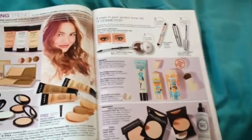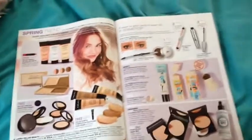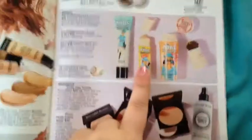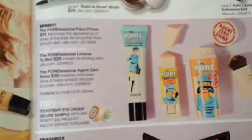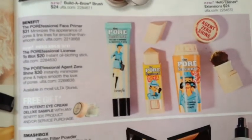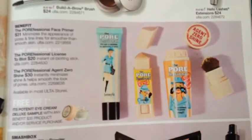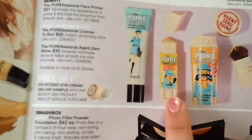So I got this week's — or this month's — Ulta ad or magazine, whatever you want to call it. And I was going through it and there are some things I just wanted to talk about. So they have this new Benefit product called the Professional License to Blot Instant Oil Blotting Stick. And I have tried a sample of the professional — I thought it was alright. I've never tried the professional powder, but this seems interesting to me.